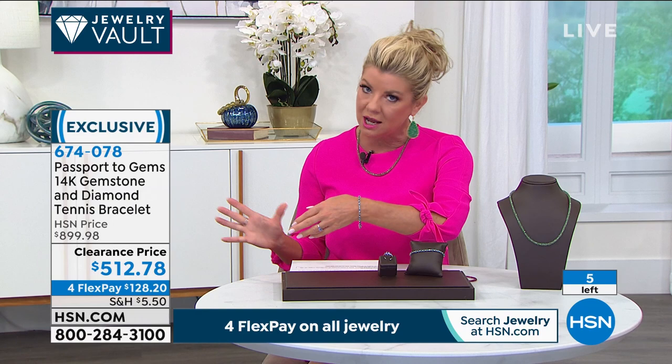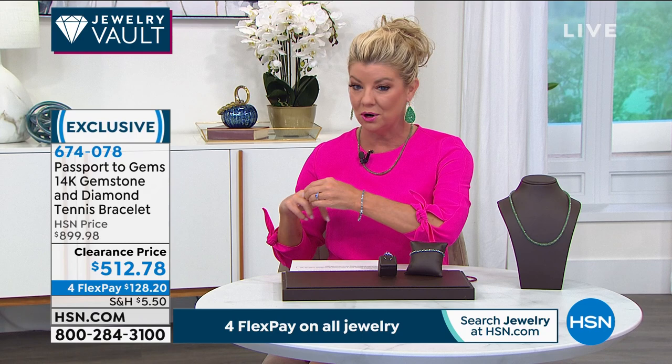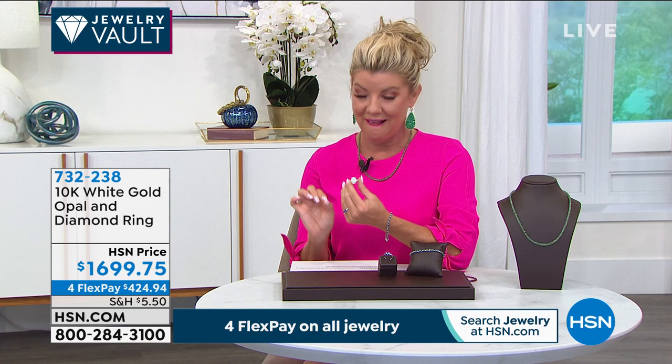Item number 674 — that's the piece you take to your jeweler and your jeweler wants to buy it from you. Okay, what else you don't find is an Ethiopian opal of this size, all set in beautiful gold.